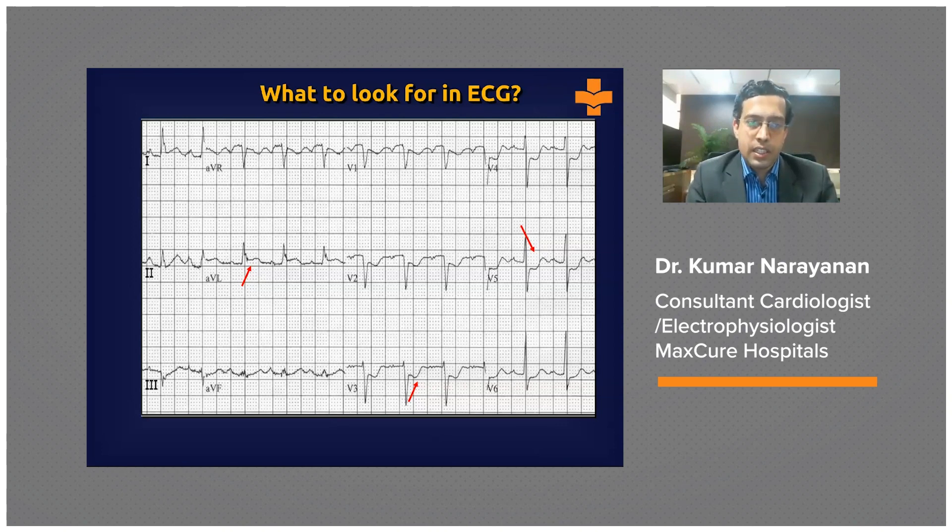The ST segment runs from where the QRS ends to where the T-wave begins. You can see here, pointed out in lead II, an example of ST segment elevation — the ST segment is pushed up above the baseline. On the right side in lead V5, you can see the corresponding ST depression where the ST segment is pushed below the baseline, and below in lead V3 on the rhythm strip, T-wave inversion accompanying the ST depression is pointed out.